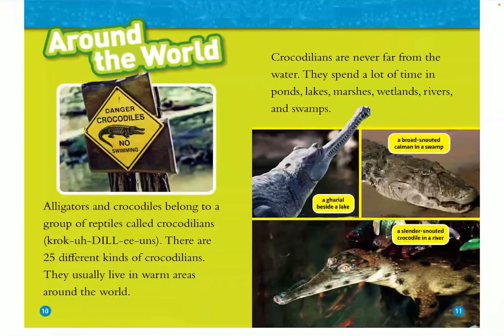Around the world, alligators and crocodiles belong to a group of reptiles called crocodilians. There are 25 different kinds of crocodilians, and they usually live in warm areas around the world. Crocodilians are never far from the water — they spend a lot of time in ponds, lakes, marshes, wetlands, rivers, and swamps.